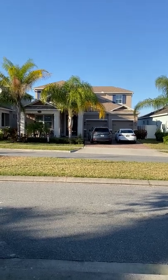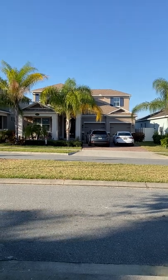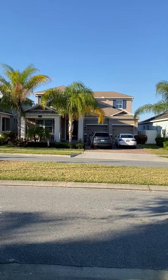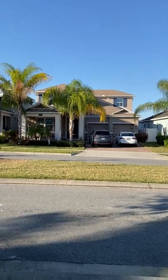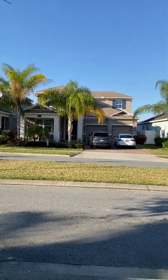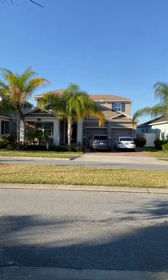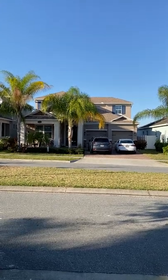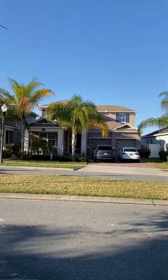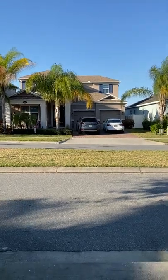Hello, Clayton and Monica here. We are at 15217 Seldon Martin Street here in Winter Garden. This beautiful four-bedroom, two-and-a-half-bath home is approximately 3,100 plus square feet. This home is occupied by a family of four and they are in the home right now, so we may show them on video. Let's go take a look at the home itself.